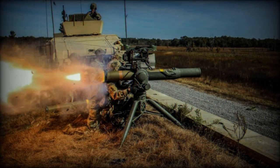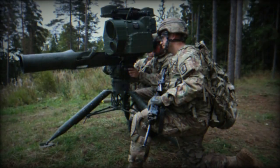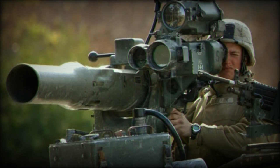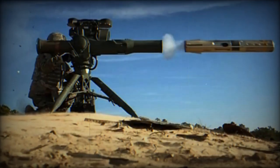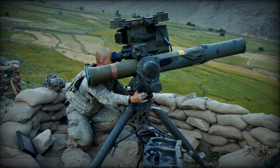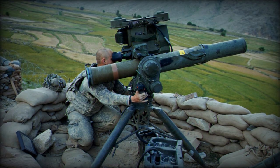The TOW 2B variant operates in a flyover shoot-down top-attack mode, distinguishing it from versions that employ direct attacks. It incorporates a dual-mode target sensor developed by Thales Missile Electronics, including a laser profilometer and magnetic sensor, as well as a new warhead section produced by Arajet. The TOW 2B RF is a wireless version utilizing a stealthy radio frequency command link, eliminating wire links and extending range to 4.5 kilometers while remaining compatible with existing launchers.